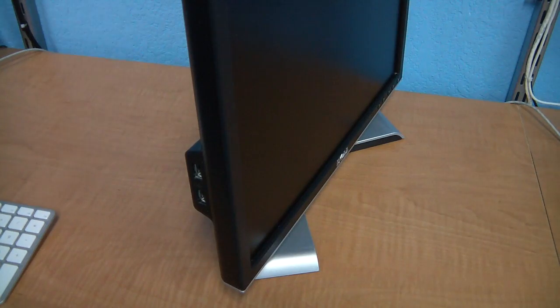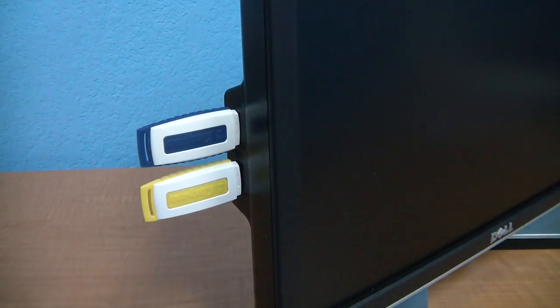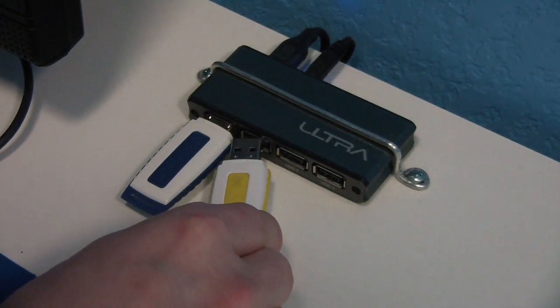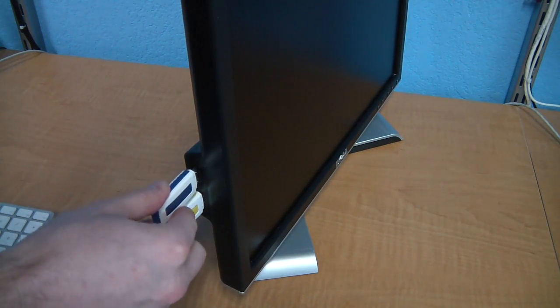They actually space the ports far enough apart that you can use two devices at the same time. I can't tell you how many times I've run into the situation where you have two ports but you can't use them because they're too close together. The USB ports are powered ports and the monitor supplies the power, again reducing a huge amount of clutter.